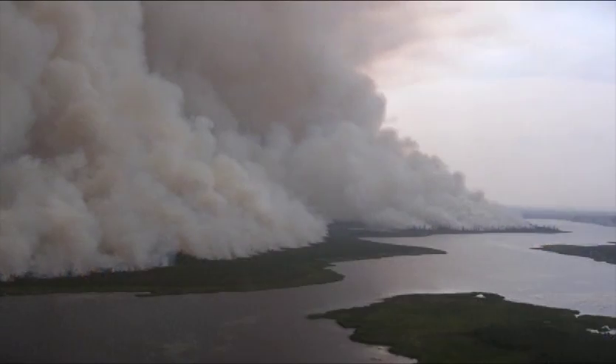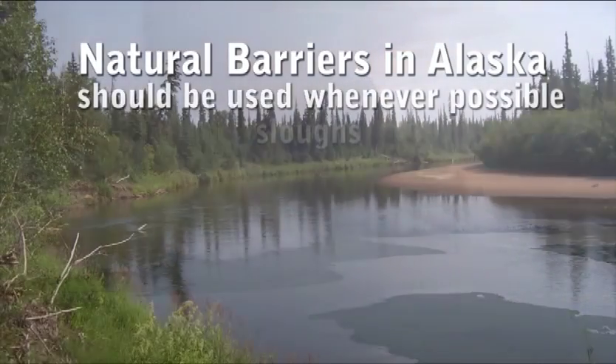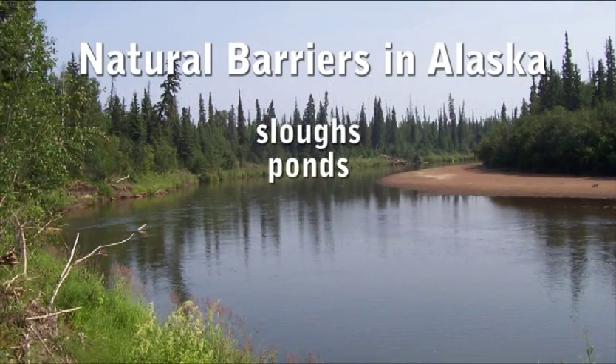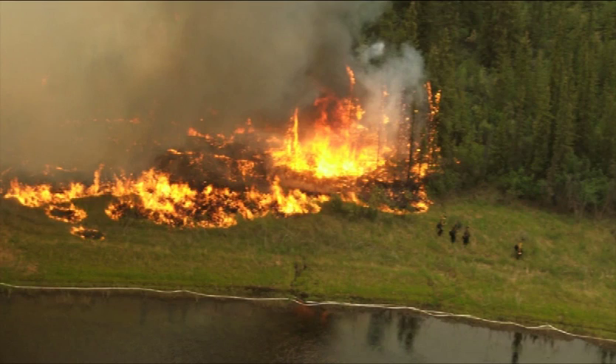Natural barriers are plentiful throughout Alaska and should be used whenever possible. They include sloughs, ponds, bogs, meadows, and hardwood stands. How well they will hold will depend on conditions and fire behavior.